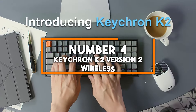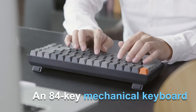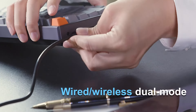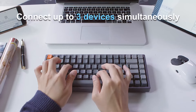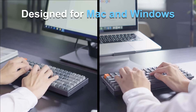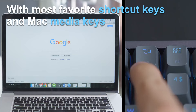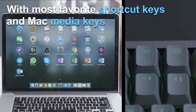Number four: Keychron K2 Version 2 Wireless. The Keychron K2 Version 2 is a versatile wireless mechanical keyboard that supports both Bluetooth and USB wired connections, making it perfect for both gaming and productivity. This compact 84-key keyboard is designed with Gateron G Pro Brown switches, providing a balanced, tactile feel that's ideal for both gaming and typing. The switches offer a satisfying tactile bump without being too loud, making them a great choice for shared spaces.